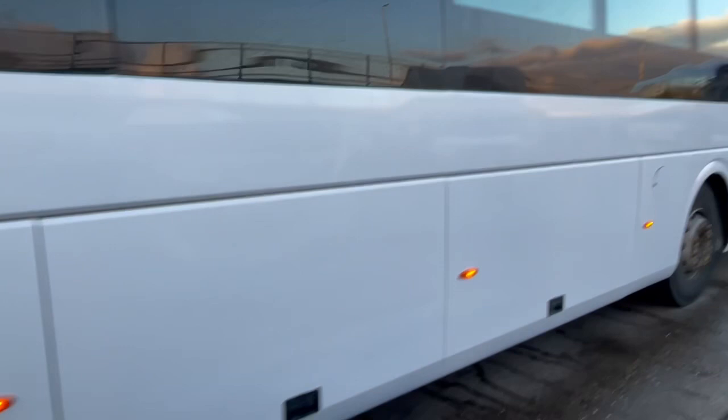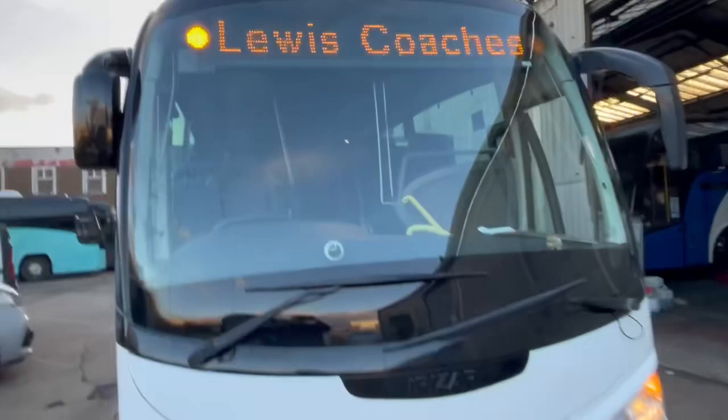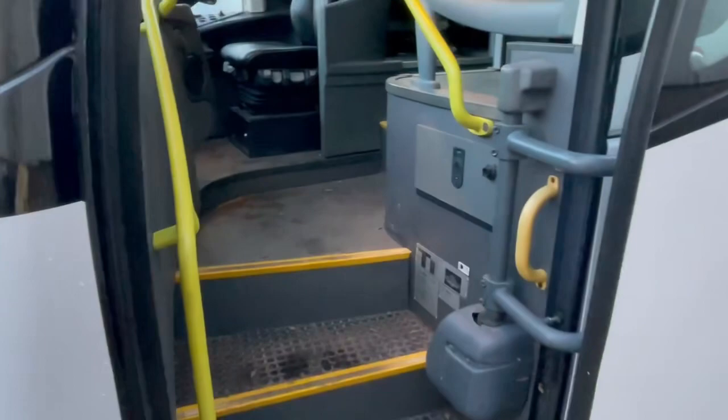Just going to have a brand new MOT test on it. And what more do you want — 53 seats, PSVAR coach, Scania. The centre door lift doesn't interfere with the entrance door, that's what we all like.